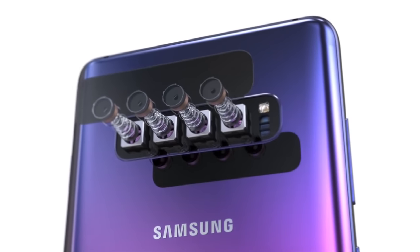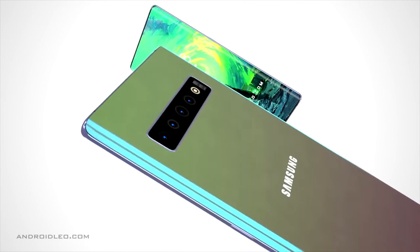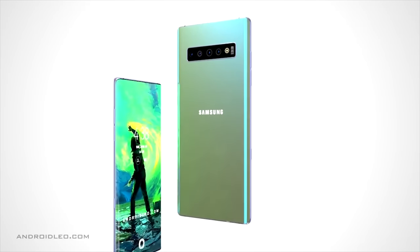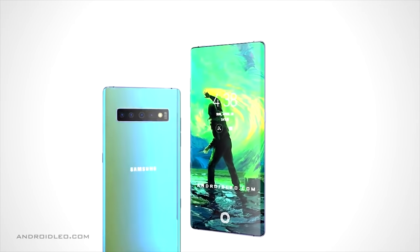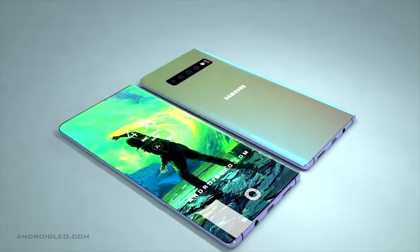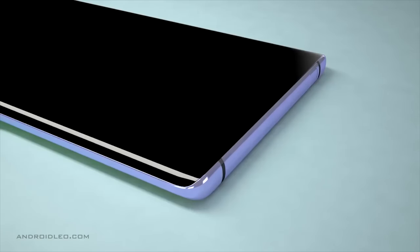The smaller variant with the triple camera system will most likely be missing the time-of-flight sensor. As we've seen so far, the strategy of releasing more devices has proved successful for both the S10 range along with the 2018 iPhones, so it's a great move from Samsung to try and catch varied consumer budgets and device preferences.